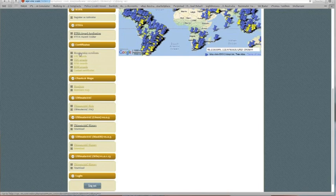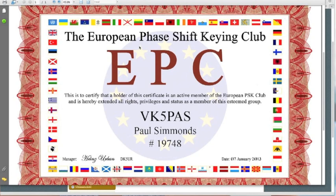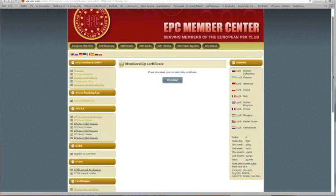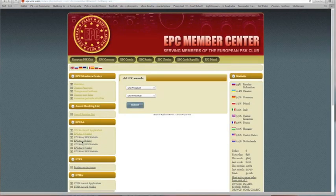Let's click on Membership Certificate. Assuming you've become a member of the EPC, this is where you can download your Membership Certificate — simply click on Download. Here's my European Phase Shift Keying Club EPC Membership Certificate. As you can see, the certificate is really quite attractive, as are all of the certificates that the EPC provide, whether they be your Membership Certificate or Contest Certificates. Let's go back to the section entitled Certificates and click on EPC Awards. It'll take you to this page on the EPC Member Centre — this is where you download your awards that have been issued to you by the EPC after you've applied via the software.